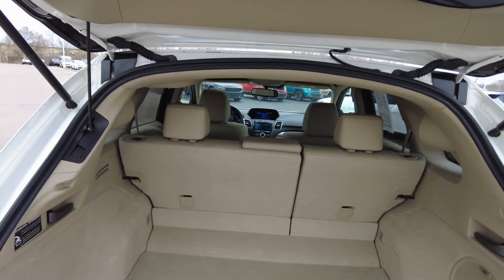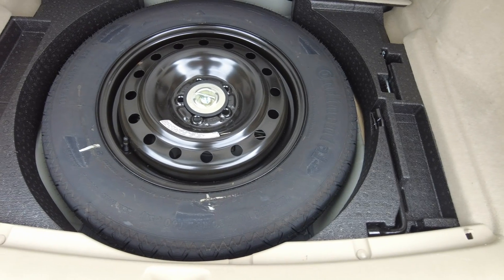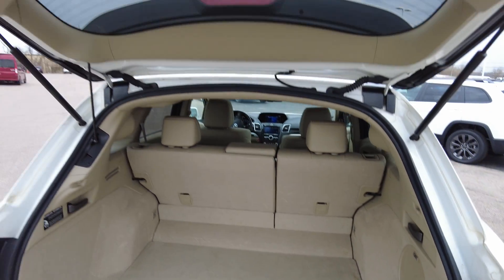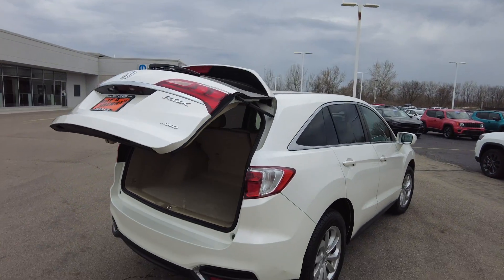The second row of seats will fold down for extra storage. You've got your spare tire under there and jack equipment. There's a nice speaker subwoofer back here. Push this button here and down it goes — that's great when you've got all the groceries in your hand. Also, the power liftgate can be operated from the keyless entry as well.